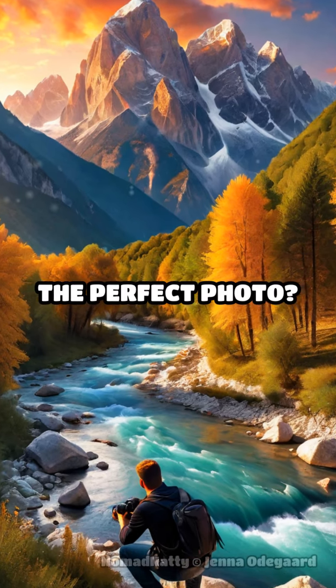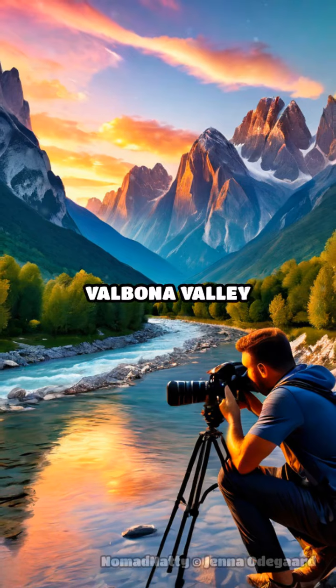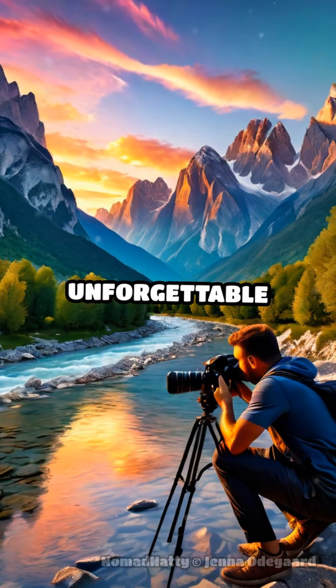Want to capture the perfect photo? The dramatic landscapes of Albania's Valbona Valley will provide you with unforgettable snapshots.